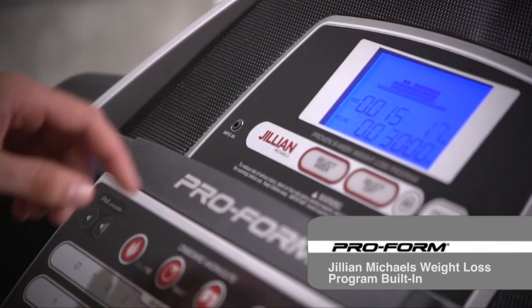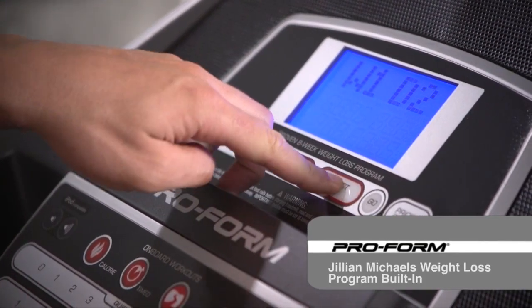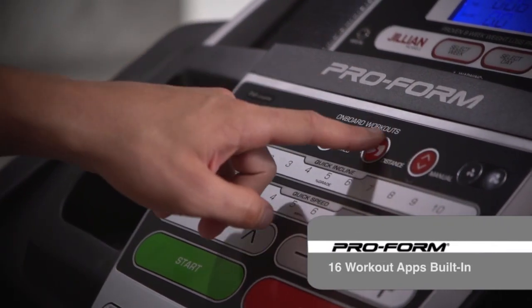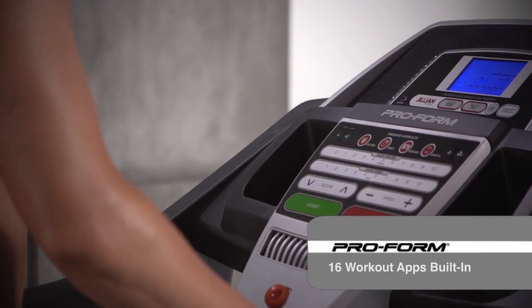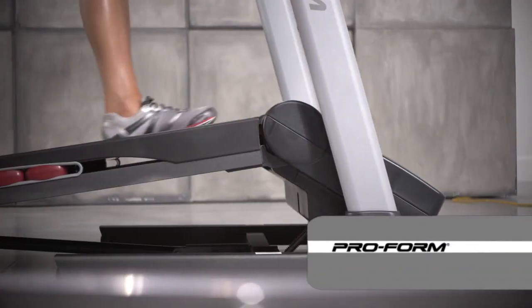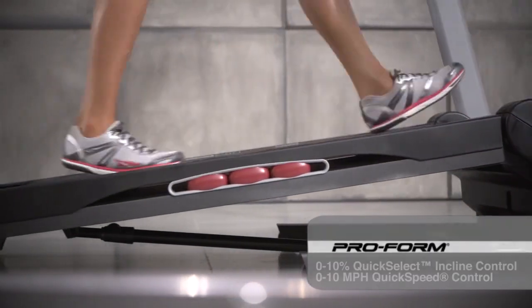Complete 8 weeks of progressive workouts and 16 built-in workout apps that target calorie burn and performance goals to help you get the body you want. Digital incline and speed controls let you easily increase intensity and burn more calories and target muscle groups.